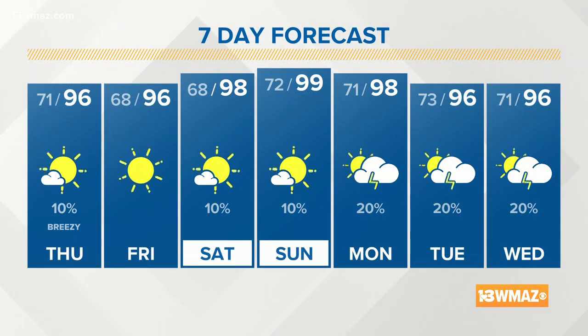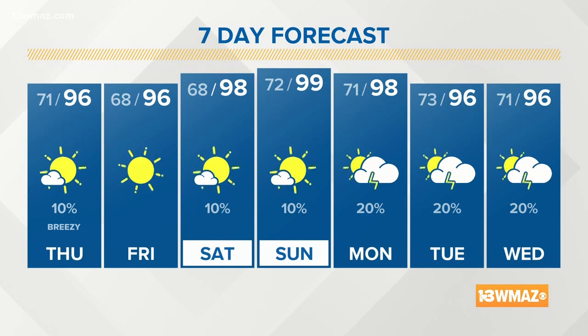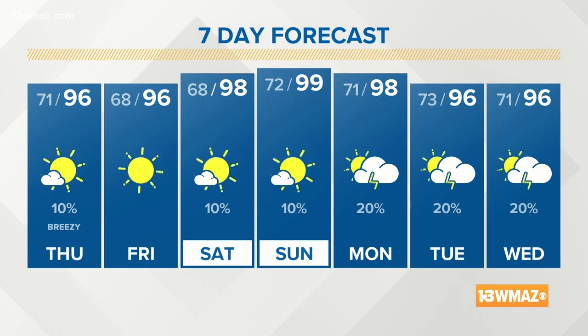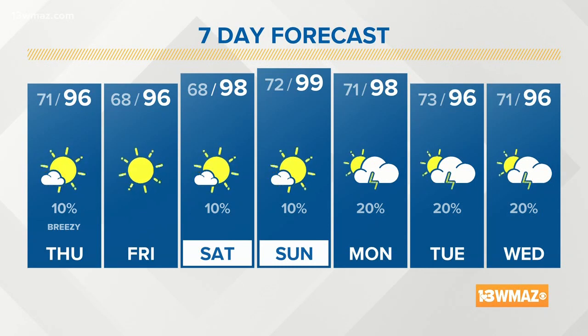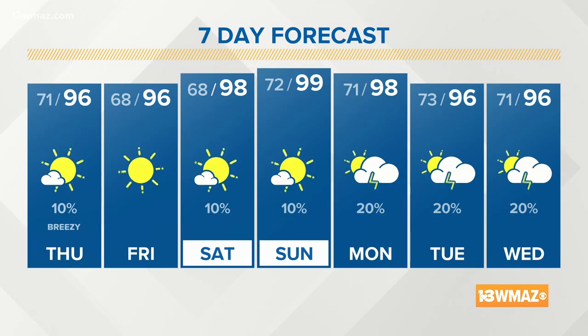Even into next week, it's just a hot pattern we're stuck in. We'll go 98 on Monday, then Tuesday and Wednesday around 96, with just small isolated shower and storm chances the first half of next week. But still, the pattern is largely hot and mainly dry.